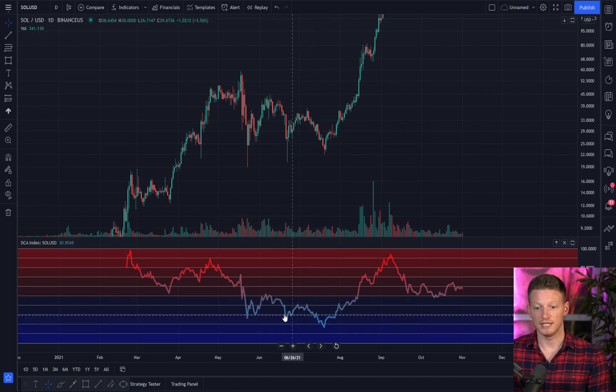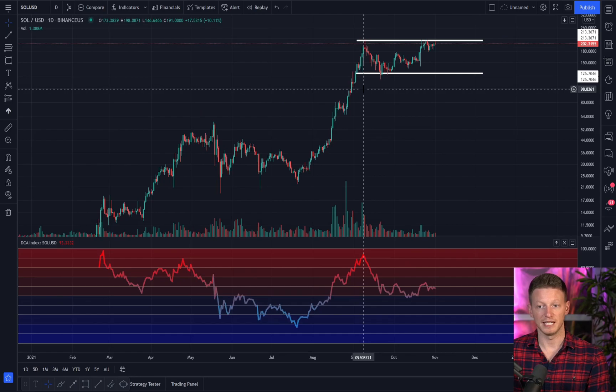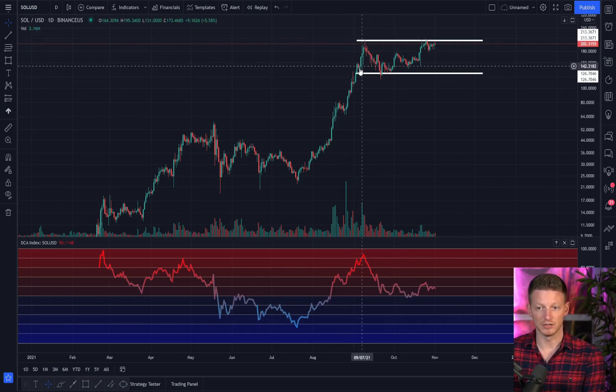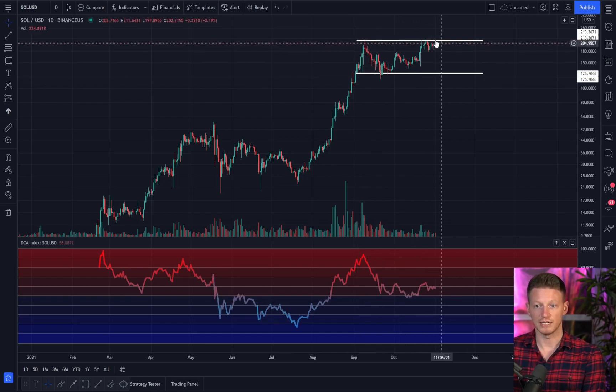When it's down here, these are traditionally the best times to buy, and up there are the best times to be selling. In the first or second week of September we peaked, got back into the 90 to 100 level, and sure enough we were in need of a pullback — going from a high of around 215 all the way down to a low of 117. We've been in this consolidation channel ever since, hitting resistance right around 215.